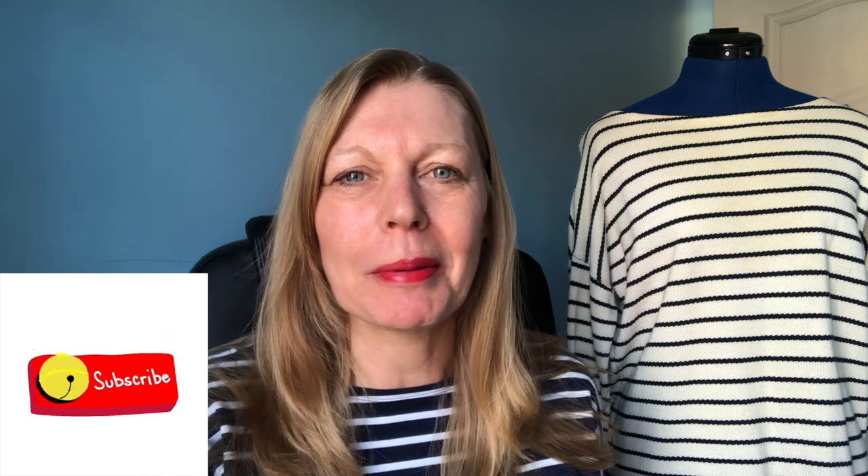Hi everybody! Welcome to my channel, Frugalistmer. My name's Sam. This is where I talk about all things sewing, and today I've got another prize reveal for you and four free patterns to talk about.